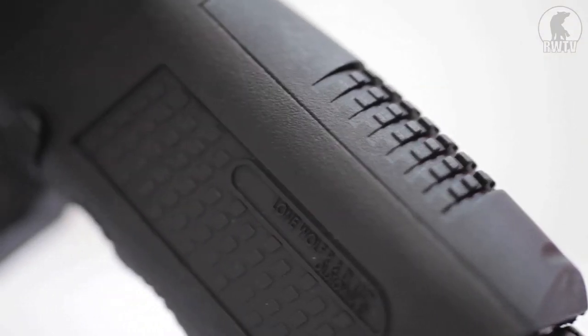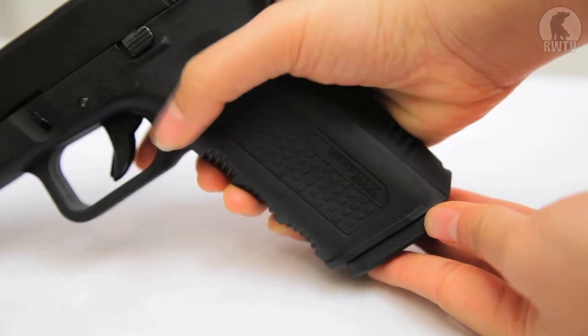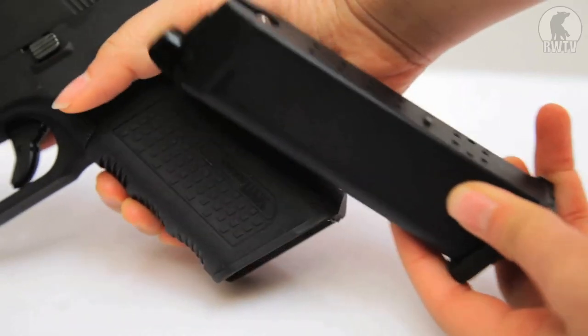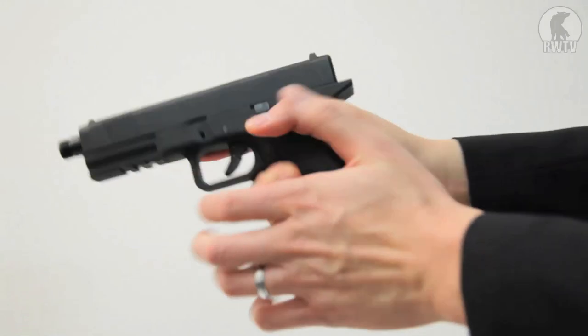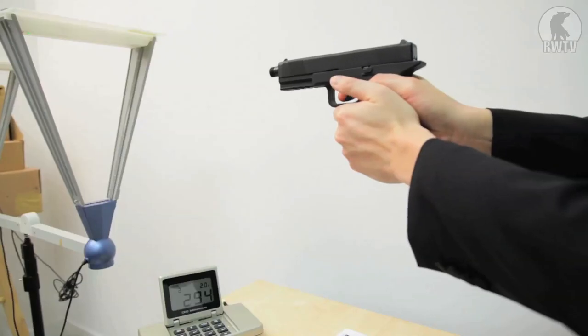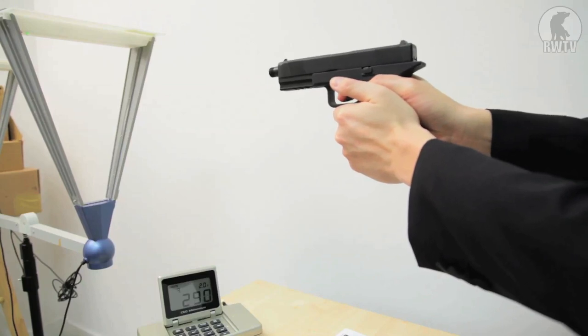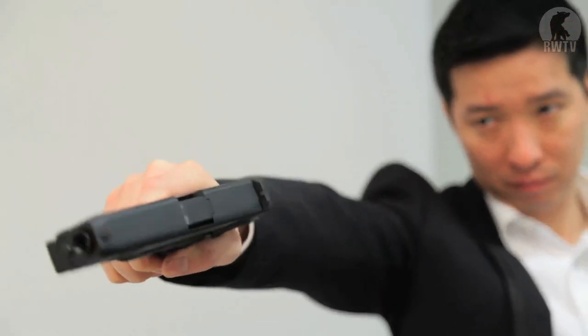Another new feature is the rounded magazine release, which is a huge improvement over the tiny one that comes standard on the Glock. It's easy to get to, comfortable to use, and it doesn't hurt your fingers. The Timberwolf averages about 300 FPS on green gas — that's in our testing range, which is currently at 15 degrees Celsius.